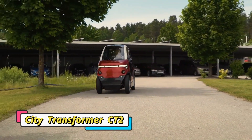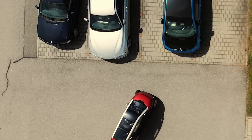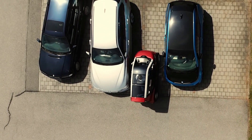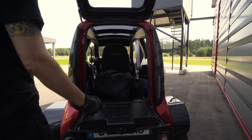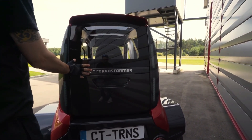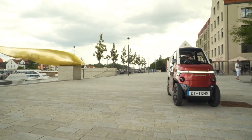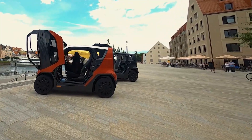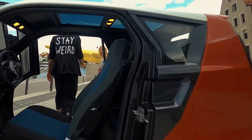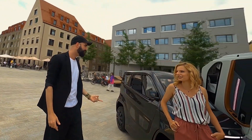The City Transformer CT2 is a breakthrough micro EV from Tel Aviv that directly addresses urban congestion and the struggle to find parking in busy cities. With its ability to transform into city mode, the CT2 narrows its width to just three feet — small enough to fit into motorcycle-sized parking spots. Despite its tiny footprint, it is still a fully functional two-seater car capable of reaching a top speed of 55 miles per hour and traveling up to 112 miles on a single charge.